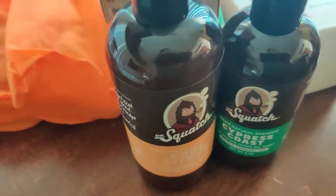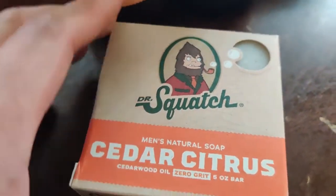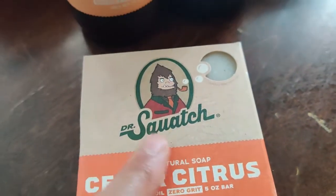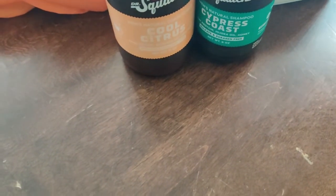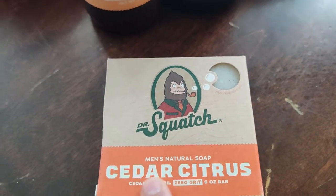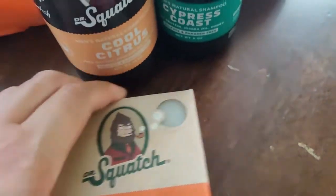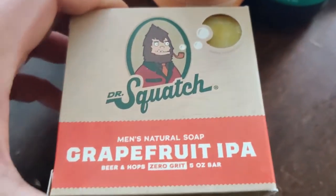It's advertised to men because it says men's natural soap and it's packaged in this paper product and it smells fantastic. This cedar citrus — I can smell the cedar but I can smell the citrus. It smells awesome. They all smell fantastic. So these are the bar soaps.